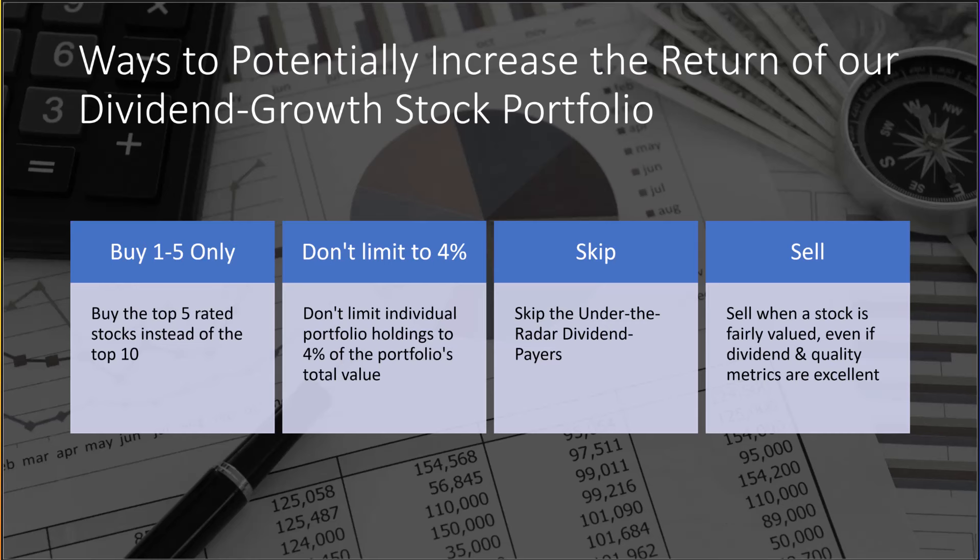Number four: sell when a stock is fairly valued, even if dividend and quality metrics are excellent. We do not sell often in the portfolio — we tend to only sell if the company cuts the dividend, the stock appears to be overvalued, or the company's dividend and quality metrics fall out of the top 50%. But if you have your own valuation methodology and it signals the stock is fairly valued or overvalued, you might try selling at that time and reinvesting in that week's top 10 stocks. The downside would be higher turnover, but it could boost your portfolio's returns by not holding on to fairly valued stocks.